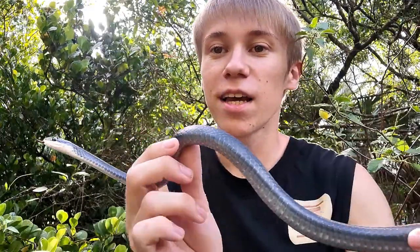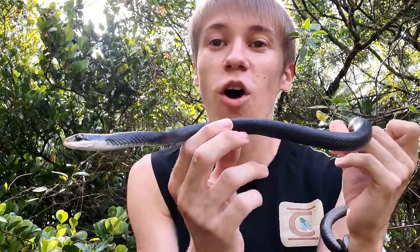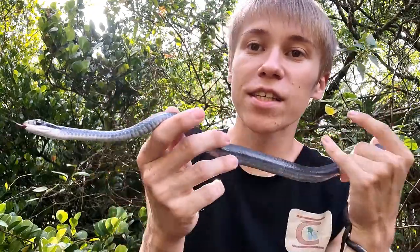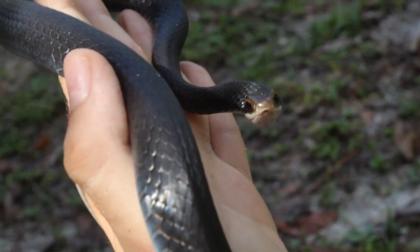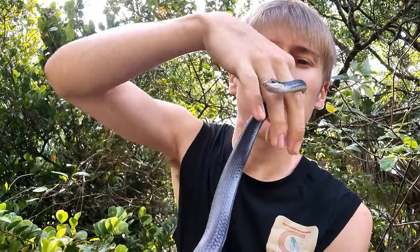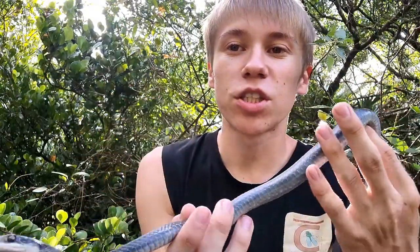This species is extremely variable across its range, and there are dozens of different subspecies all across North America that are extremely variable in color. Here in South Florida, we get two of those subspecies: this one, the southern Black Racer, which has a mostly dark belly and is almost shiny black on top. We also get the Everglades Racer, which is more of a matte grayish color with a white or yellowish-tinged belly.